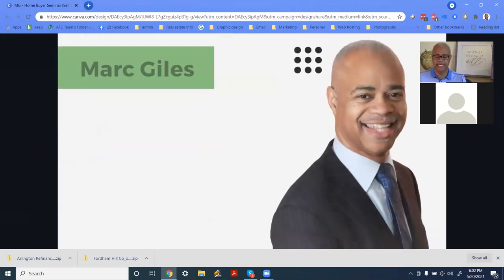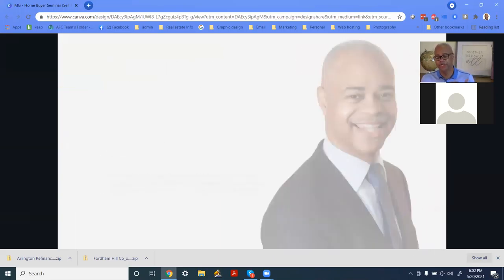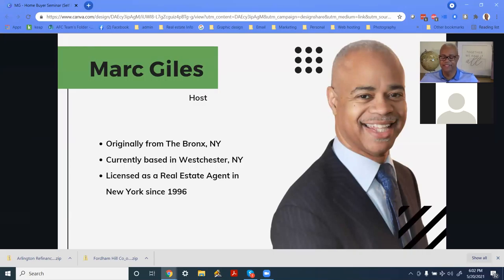My name is Mark Giles, I'm your host. I educate home buyers, realtors, innovators, and investors, as well as business owners. We're helping you to buy real estate, set up your business, grow your business, and become wealthy. Because when you win, we all win — we have to lift the entire community.